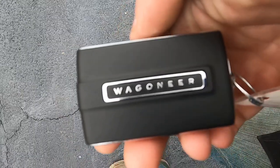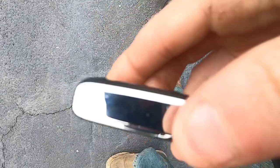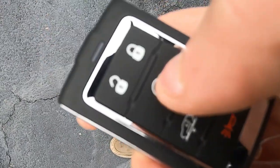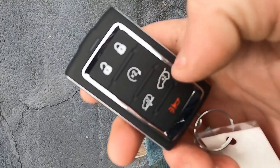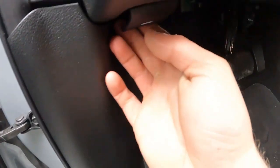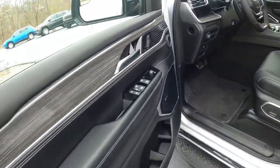Let's talk about this key — this is the key fob that you get with the Wagoneer. Such a nice key fob. You've got unlock, lock, hit it twice to start it, two times for trunk, and a panic button. There is a small button on the side of the key fob — when pressed, it releases the key for the glove box. Your hood release is down here where it should be, and it releases nice and easy.